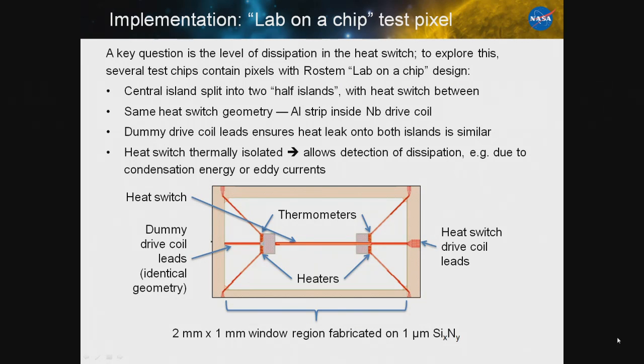By driving current through the niobium, we generate a field normal to the aluminum and can drive it normal. One of the key questions we have to investigate is any dissipation we get in this switch. We'll do this using an idea from Carl Rostam called 'lab on a chip': we split the island in two and stuck one of our heat switches in between the two islands, making sure the geometry is identical on both sides. This allows us, since the heat switch is thermally isolated, to easily measure the power in it.